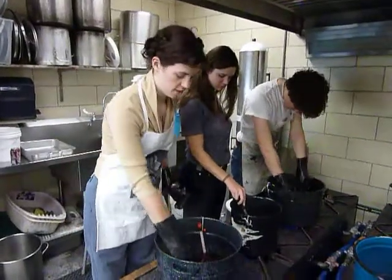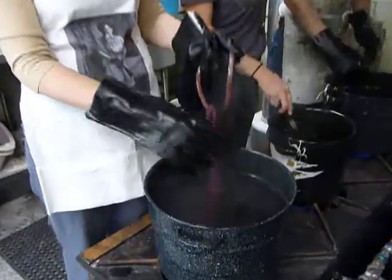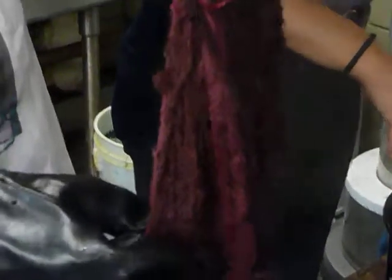I'm dyeing wool with cochineal, which is an insect mostly found in Mexico. I'm using a stock solution that I made from the ground cochineal bugs.